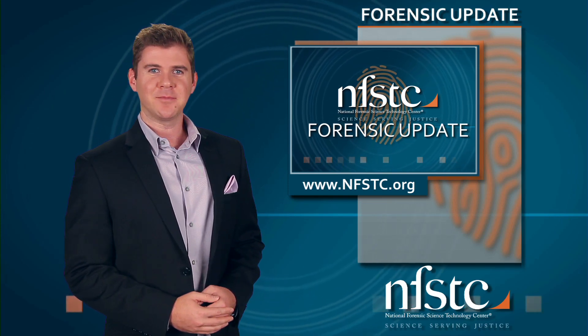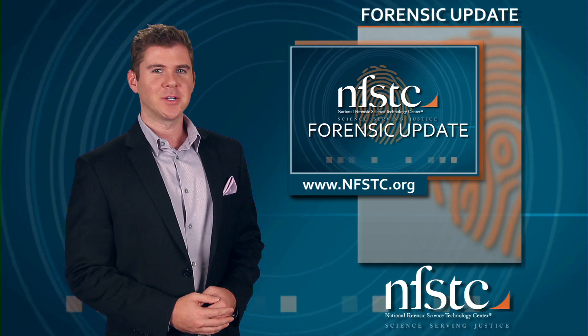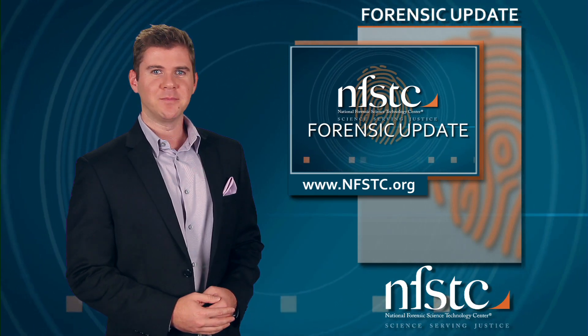That's it for this edition of the Forensic Update. For the latest news and updates from NFSTC, follow us on Twitter and Facebook. For NFSTC, I'm Bill Duffin and we'll see you next time.